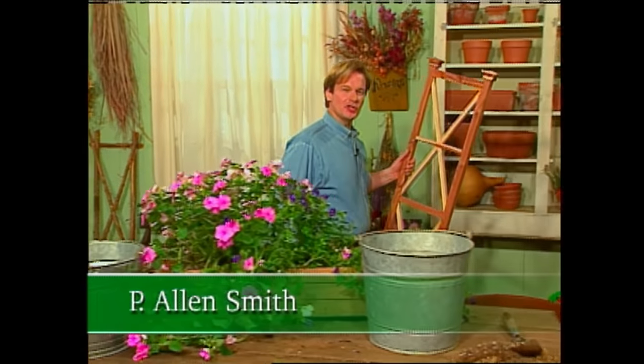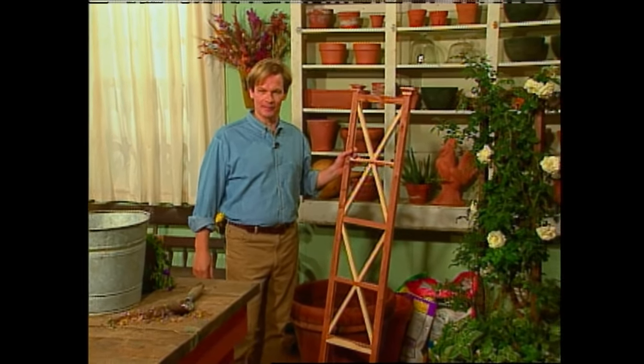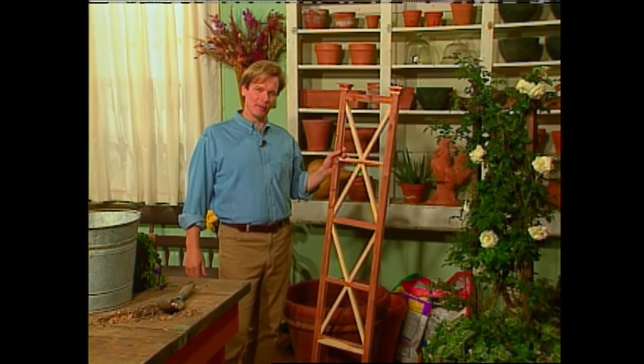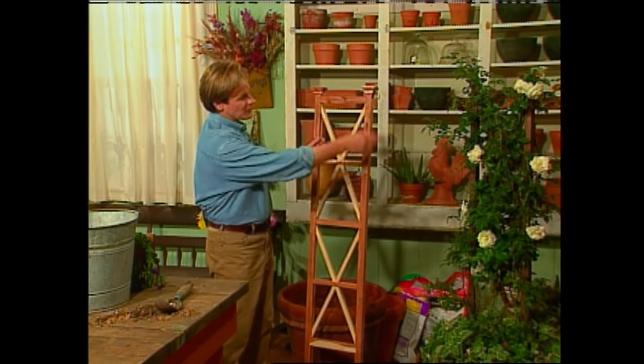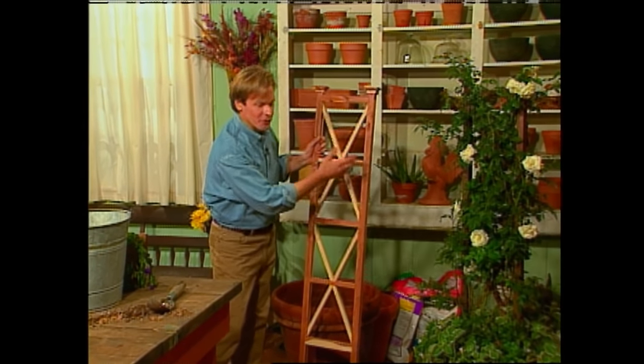Hi, I'm Alan Smith. Welcome back. In today's show, we're taking a look at the role of antique roses in the garden. I'm always trying to experiment with roses and coming up with new ways to use them. Just take a look at this climbing rose that I've grown on this trellis.